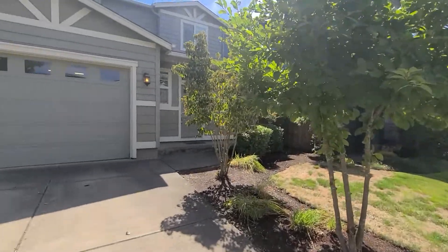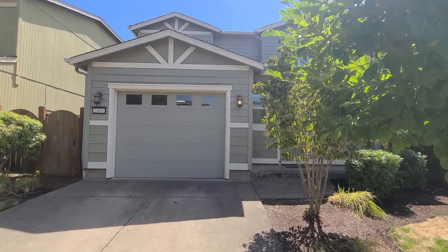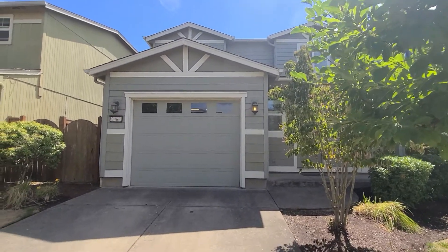It is equipped with stainless steel appliances, granite countertops, a single car garage, and the living room has a gas fireplace.